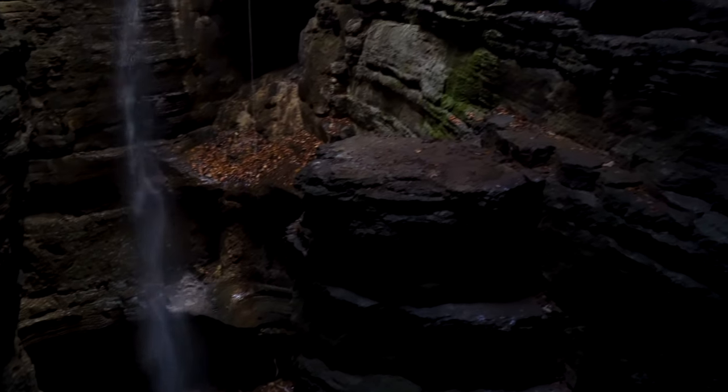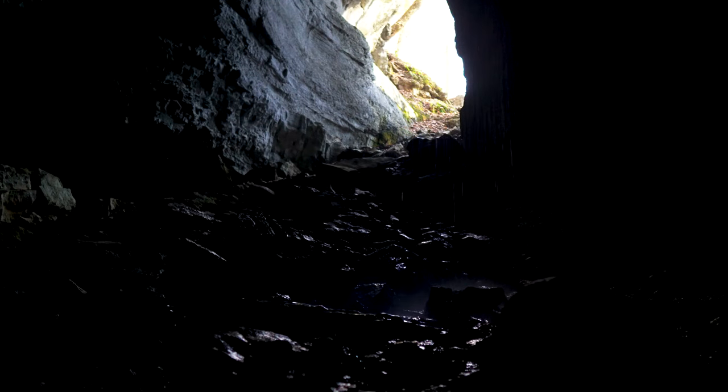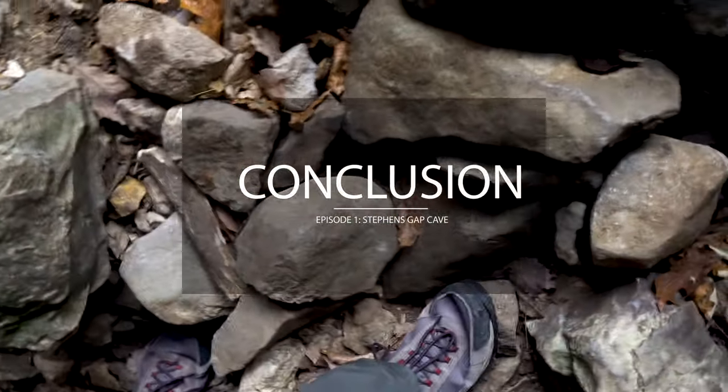If you choose to rappel, make sure you select the vertical caving permit option when getting your permit. Make sure you bring the right equipment and have experience, as there are a lot of potential hazards that may occur. To be honest, I have not explored many caves, but Stephen's Gap Cave is absolutely jaw-dropping. My first trip was amazing and completely worth the hike and two-plus hours.